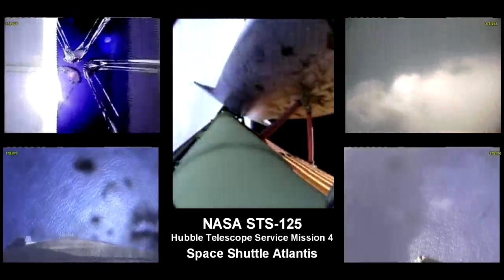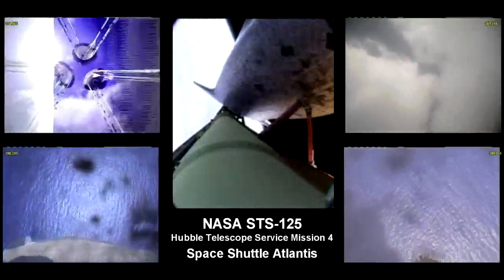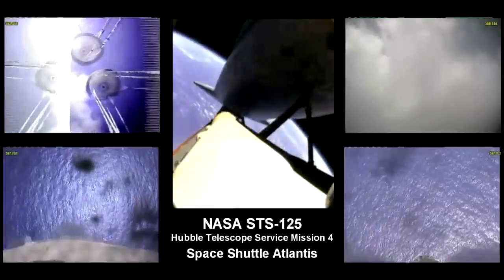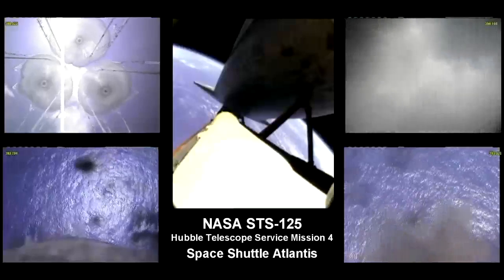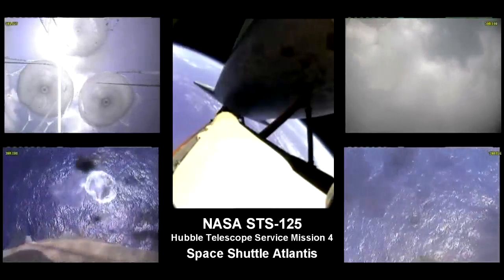Vehicle rolling to heads up now to get good communications through the tracking and data relay satellite system. Six minutes, 25 seconds into the flight. Downrange from the launch site, 4,030 miles. Altitude 353,000 feet, or about 67 miles. Houston, press 109. Houston, we copy, single engine, press 109.